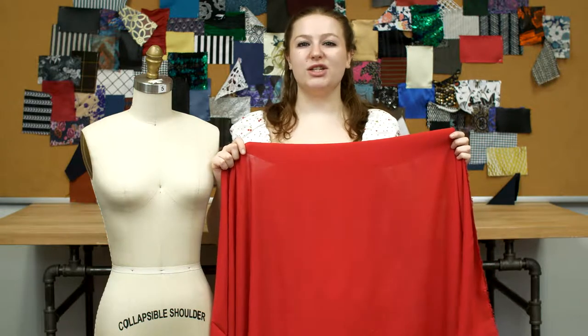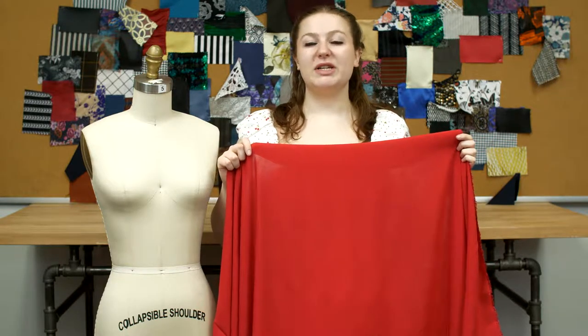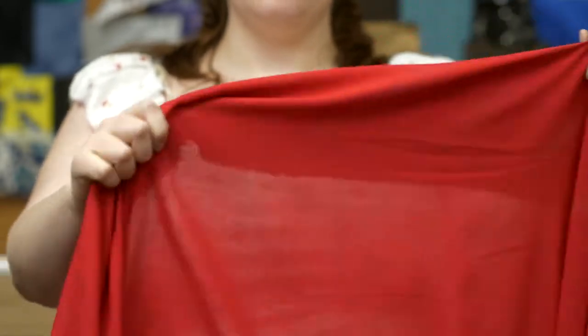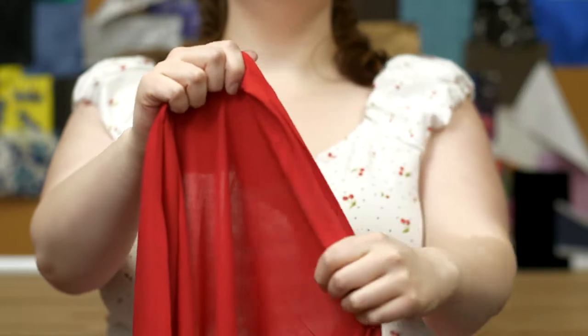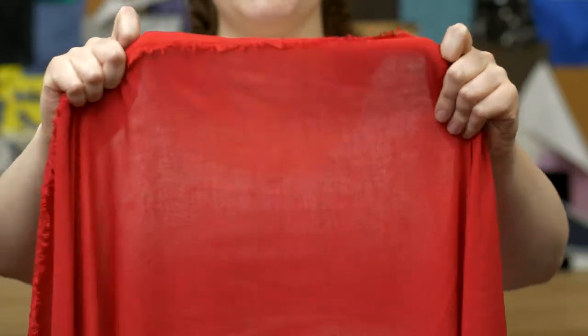This is product number 310992, Mood's Red Solid Viscose Batiste. This product is 55 to 57 inches in width with an 80 grams per square meter. It is incredibly soft with no stretch and it's completely sheer.